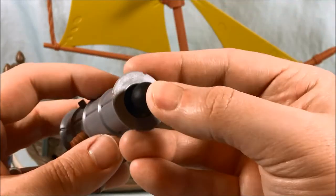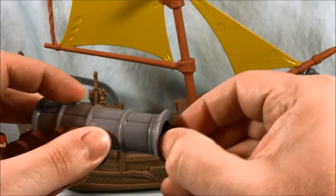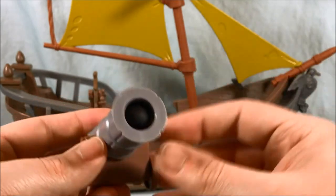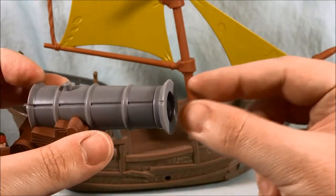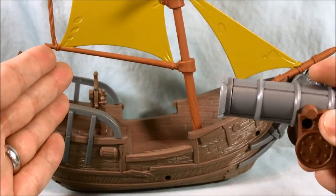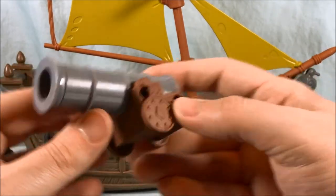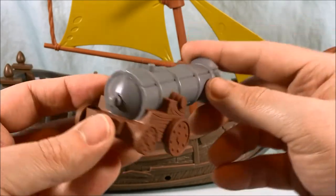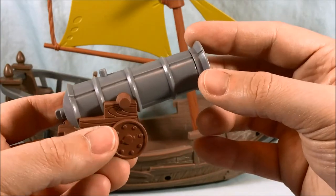You load the cannonballs in, and I do appreciate that the cannonball goes all the way inside — it would be weird if it hung out. Then you press the button and it fires very well. The cannon definitely works well and is very nicely done. The cannon can't move up or down; it is stationary, but I don't necessarily think that is a big deal.